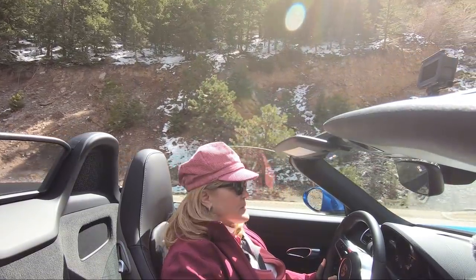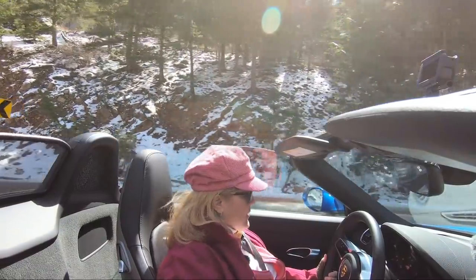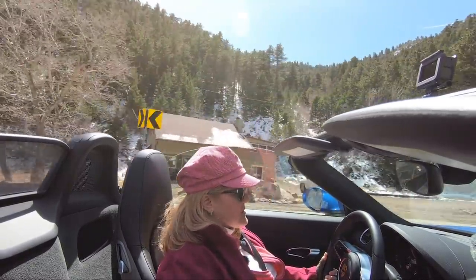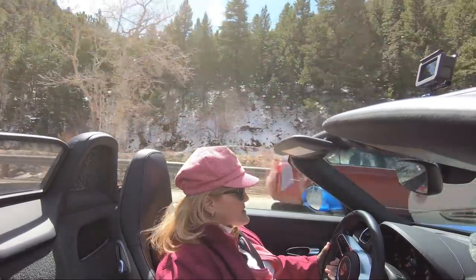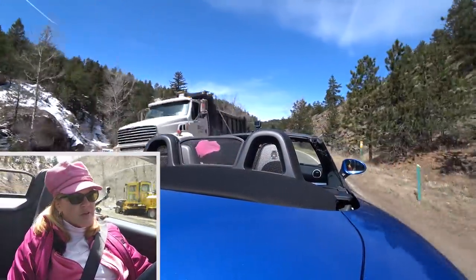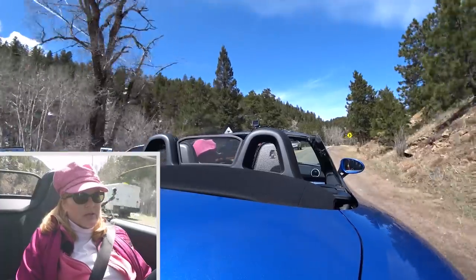The Boxster has a built-in windscreen, which is very nice. With our previous Boxster we had an option to get an actual piece of glass back there — you never have to worry about your hair getting messed up. Having that windscreen up is really nice. I also really like the color of this car; they don't make this color anymore — it may have been just a 2018 color.